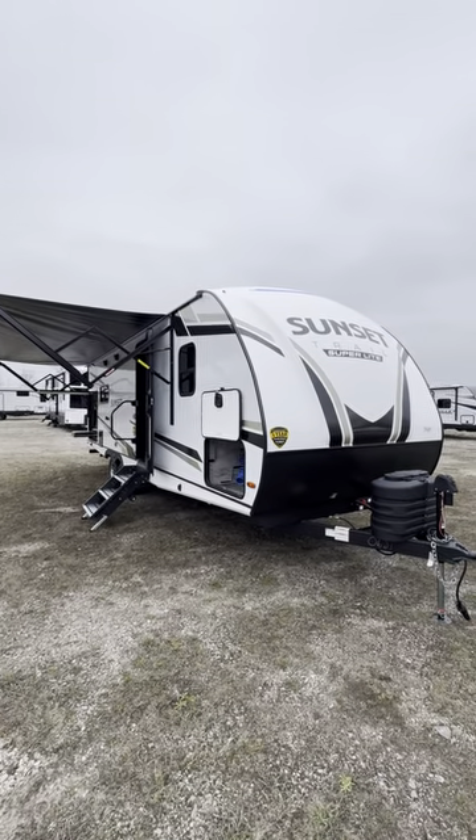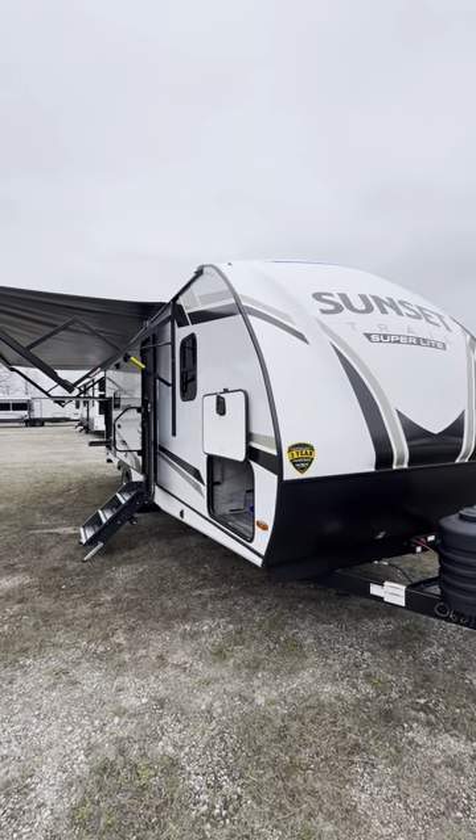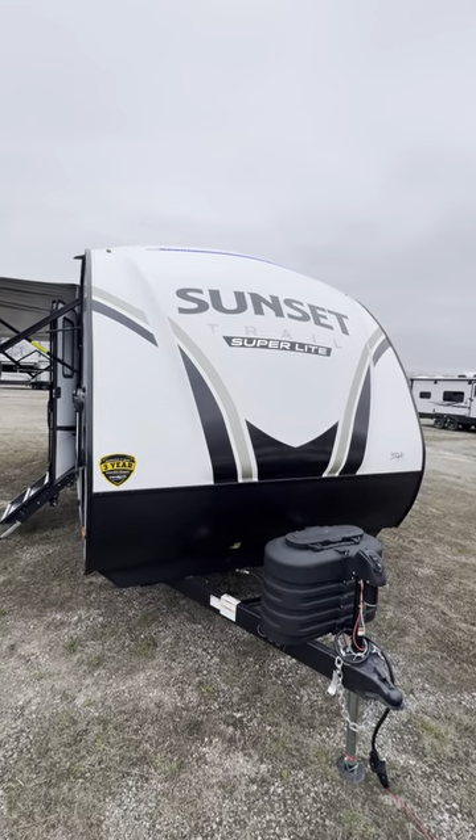If this is a couple watching this video and you are sick of seeing bunkhouse campers, this one's going to be for you. This is one of the best-selling couple's coaches on the market. This is a Crossroads Sunset Trail.